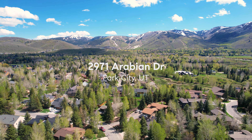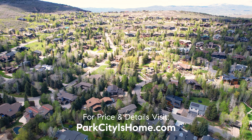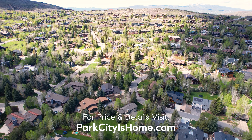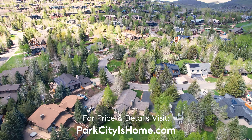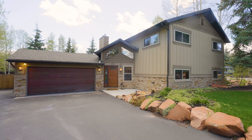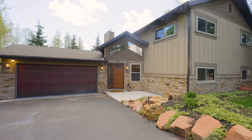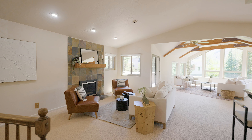This home offers stunning views of the majestic mountains and ski resorts, allowing you to enjoy the beauty of natural light from your own property. Situated on an oversized 0.46-acre lot, there's ample space for potential expansion, giving you the opportunity to customize and enhance existing footprints to fit your needs. Whether you envision adding additional living space or building your dream outdoor oasis, the possibilities are endless.